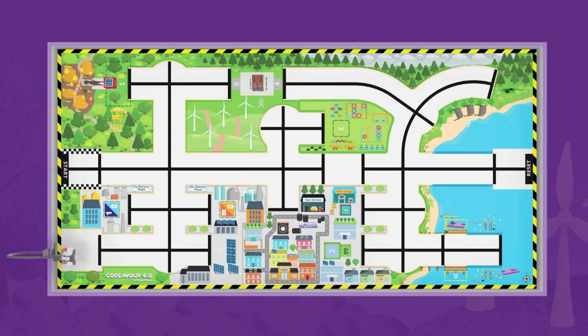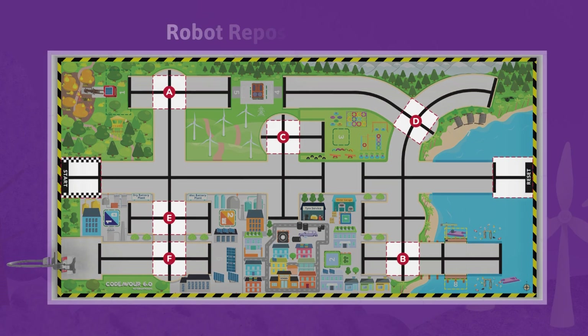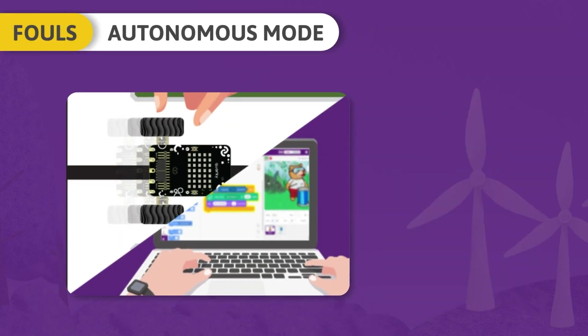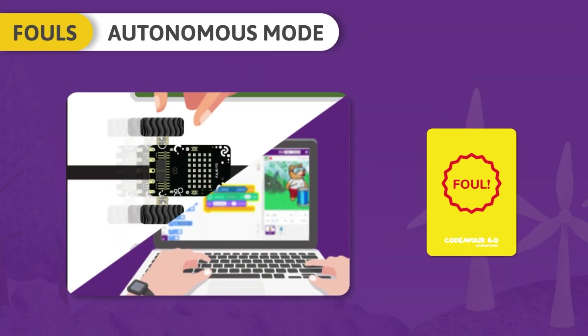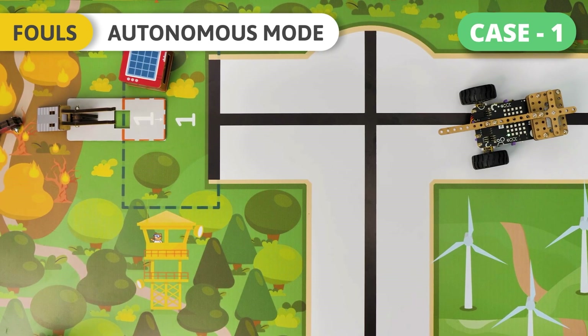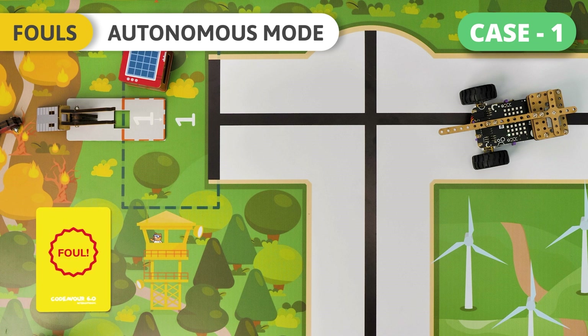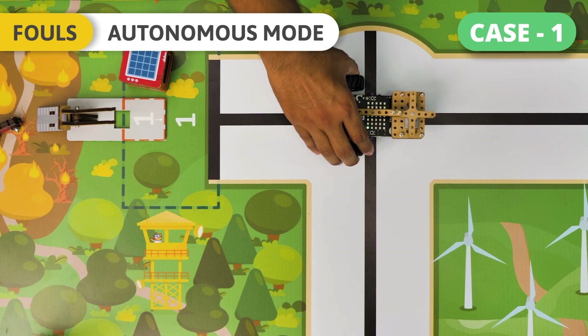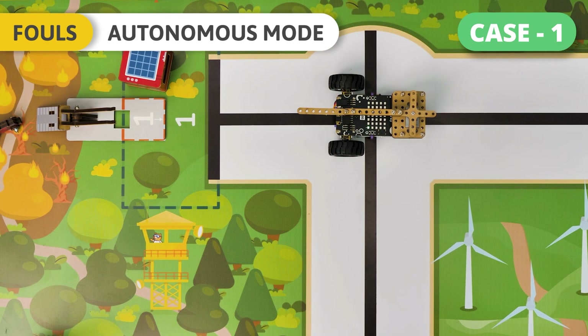In case of a foul in autonomous mode, the team has to reset their robot at the given robot repositioning points. In autonomous mode, touching either a robot or the controlling device will result in a foul. Case 1: If the team wants to touch the robot or the connected device, the team must prompt the judge for the same. One foul will be called. The team must move the robot by hand to the robot repositioning point nearest to the drop point of the previously attempted challenge and execute the code to either re-attempt this challenge or another one.